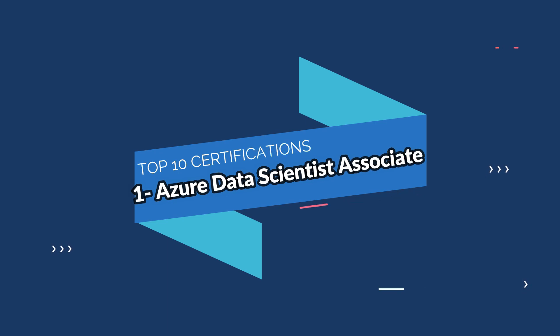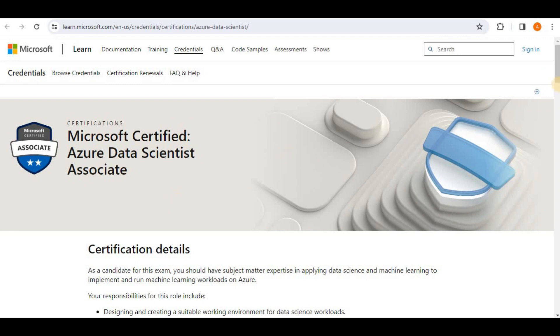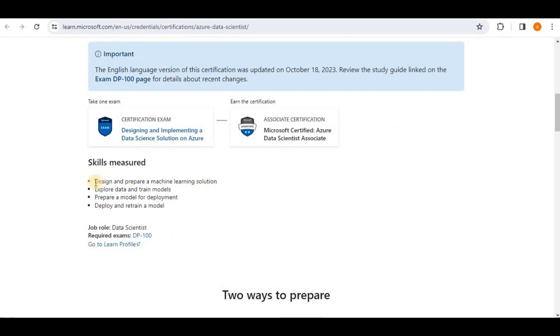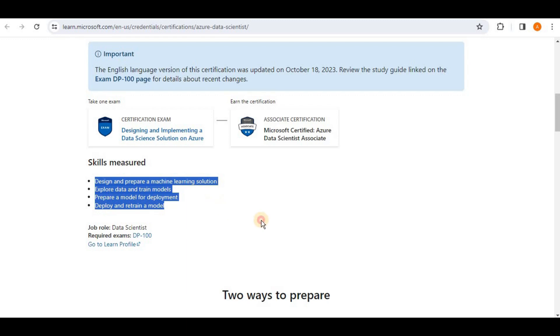The first one on the list is the Microsoft Certified Data Scientist Associate. This certification provides you the skill set to design and prepare a machine learning solution, explore data and train models, prepare a model for deployment, and deploy and retrain a model. Just like any other certification, this one also has some prerequisites.